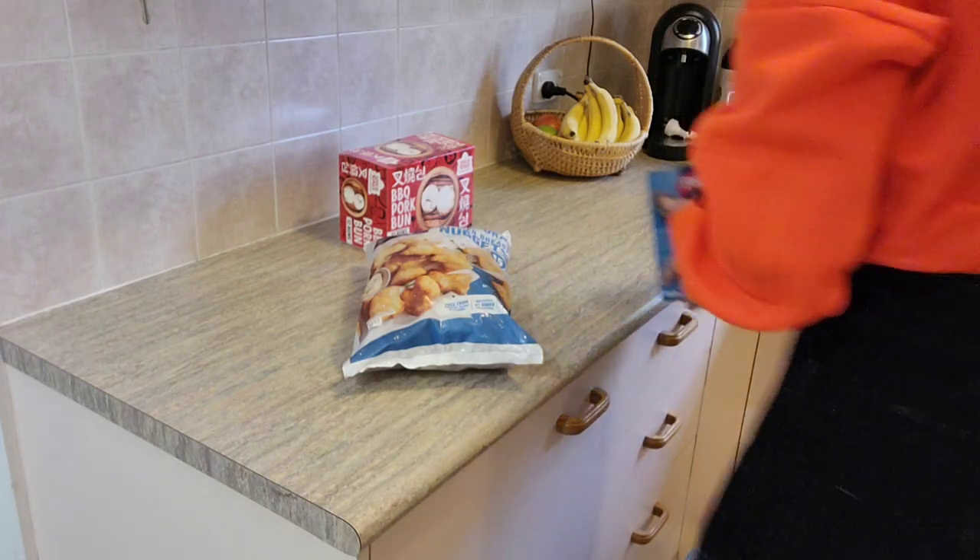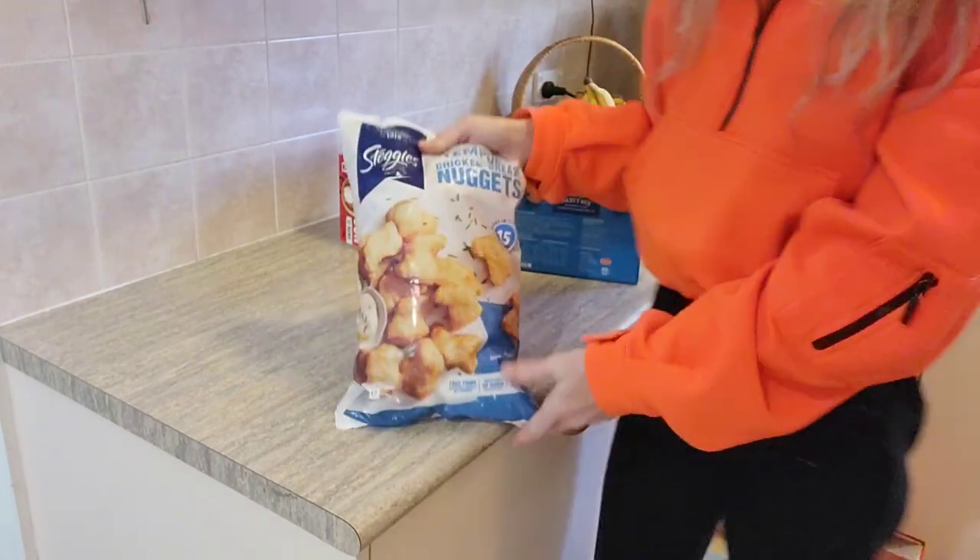Hello everybody and welcome to my home for today's Costco haul. We're starting with the frozen items so I can get these things into the freezer as quickly as possible.